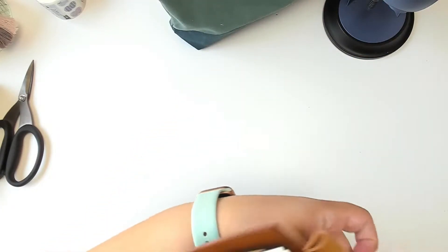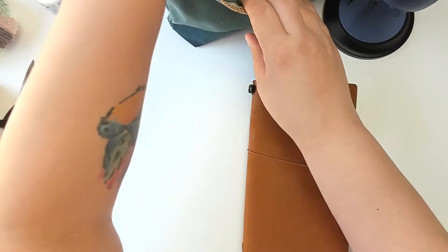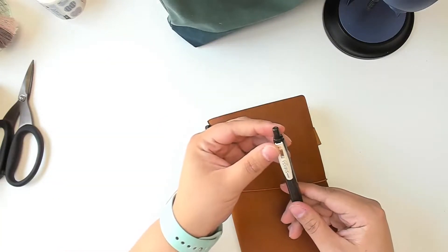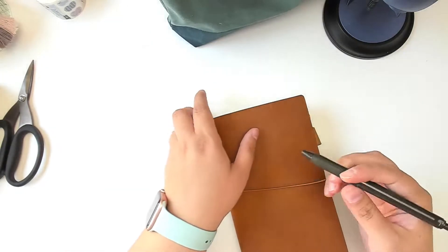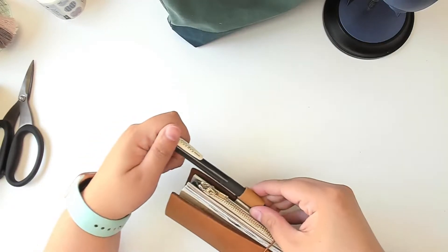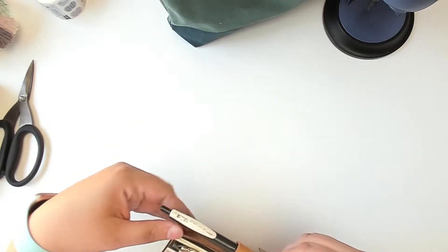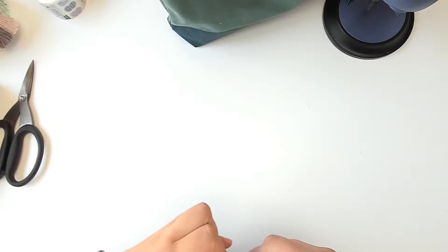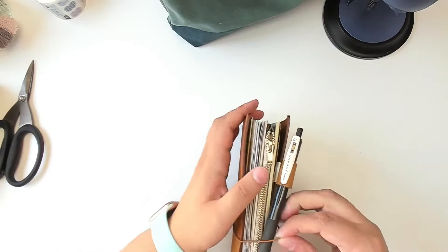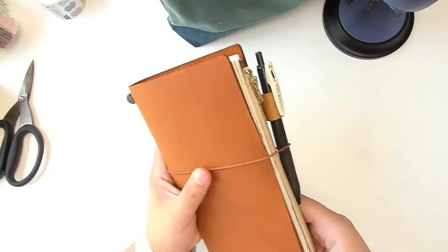Of course I will be putting a pen in here. I'm just using the Zebra Sarasa in one of the vintage colors — I believe this is sepia. That's what I plan on using while we're gone, and hopefully it fits in there. So there we go — that's closer to what it's going to look like in my bag.